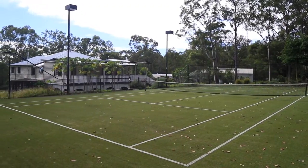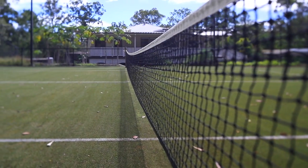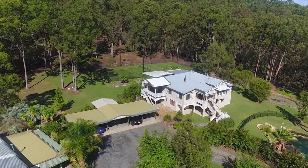One of the highlights of the property is the floodlit tennis court, where you can spend hours with friends and family while others watch from the large entertaining deck. I believe this is the ideal opportunity for a lifestyle upgrade — but don't take my word for it, come and have a look for yourself.